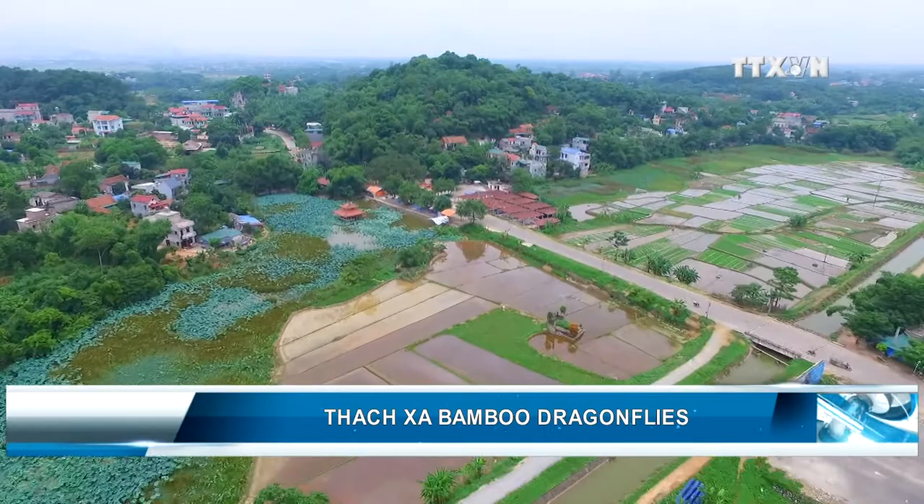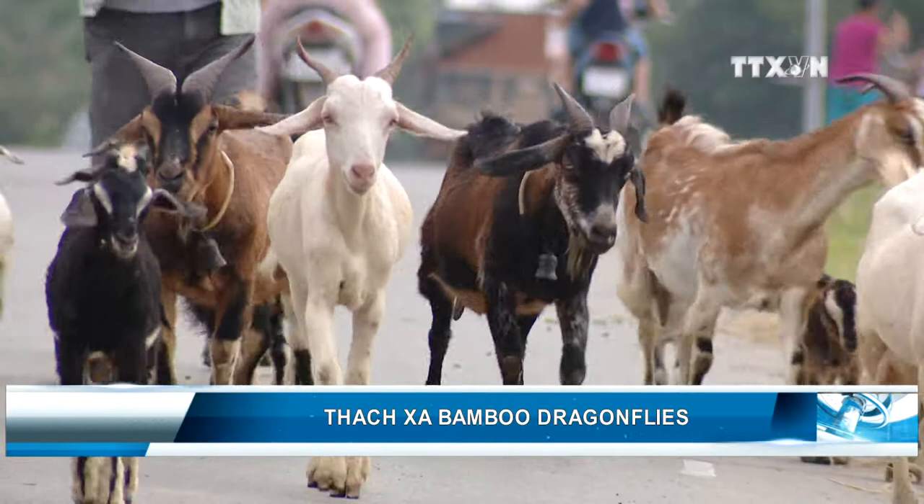Like many other rural areas in Vietnam, Thạc Sa is a peaceful and beautiful village.